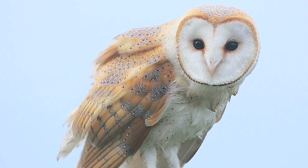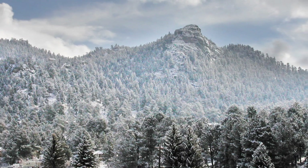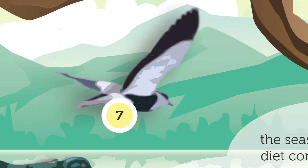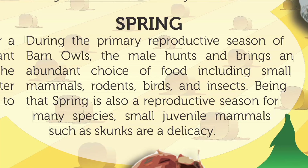In the winter, it's the leanest season of selection for a barn owl, but because it's an important dietary time in preparation for the reproductive season, voles and other winter birds are under constant threat to this effective hunter.